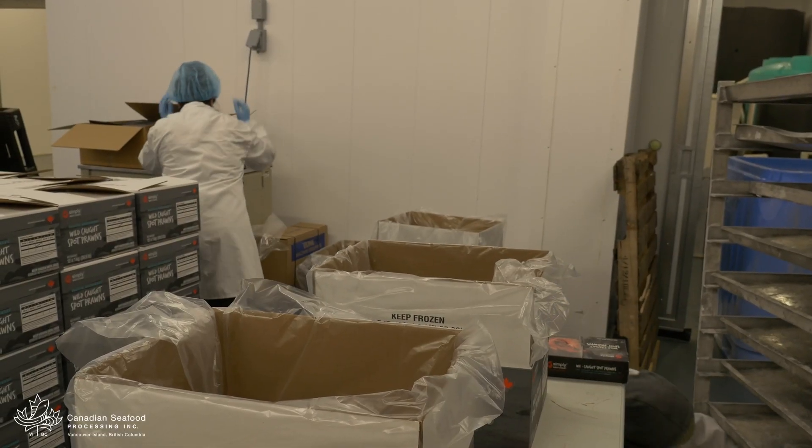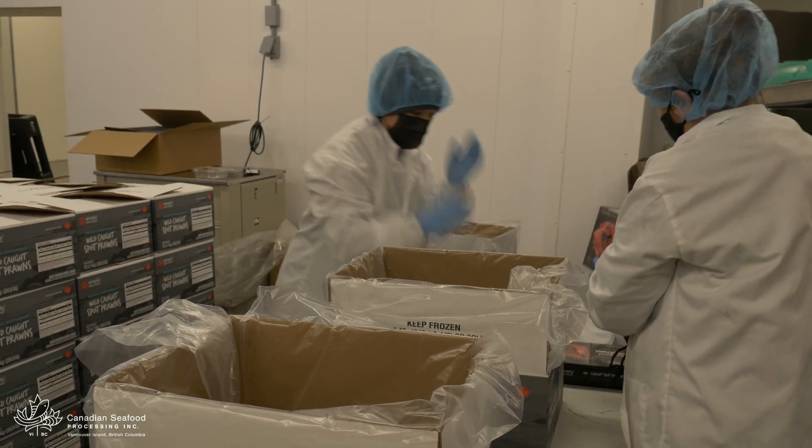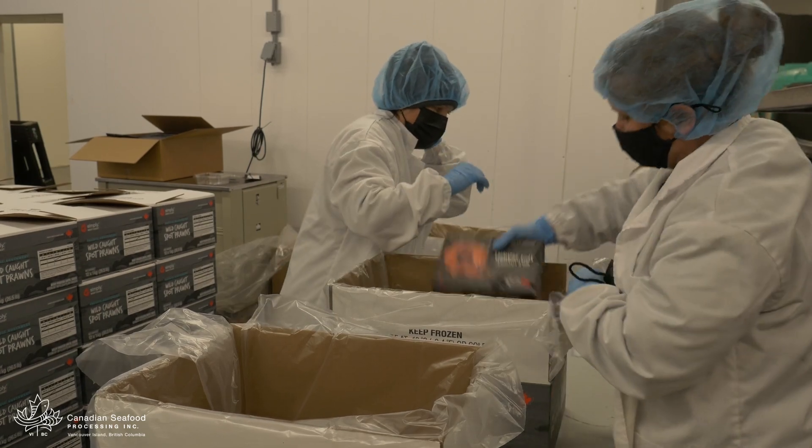When a customer places an order, we package the prawns and ship them out so that they're as fresh as possible. We believe that the best seafood comes straight from the sea.